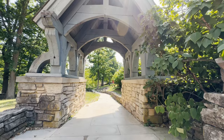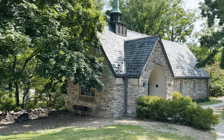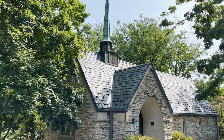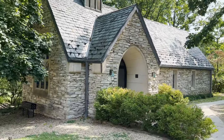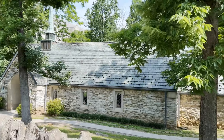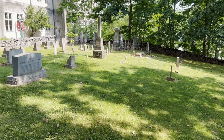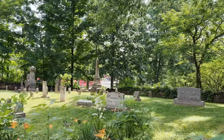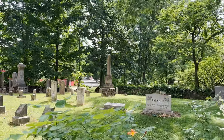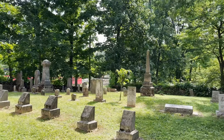Beck Chapel was built in 1957. It's a modified Tudor style chapel that is non-denominational and often used for weddings. The adjoining cemetery dates to the early 1800s and is not owned by IU. Several of the headstones in the cemetery are made of limestone. The largest stone near the northwest corner is inscribed with the page location of the deed as recorded in the Monroe County Courthouse.